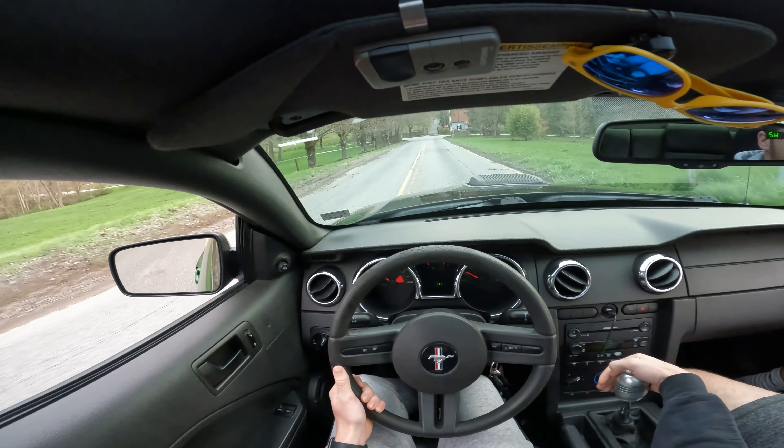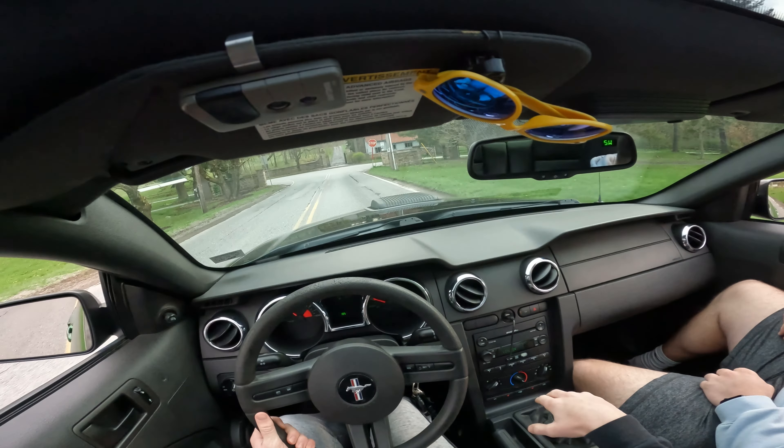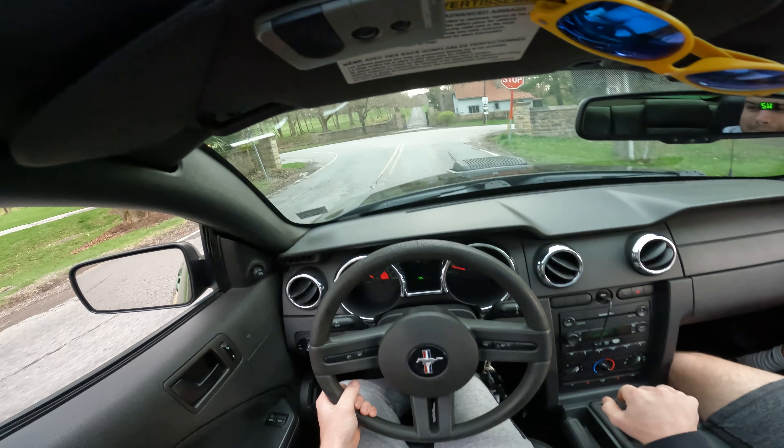Got to hit him with the... Dude, them downshifts just — I feel it in my spine.